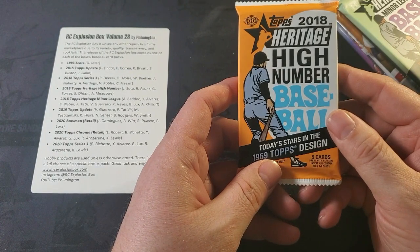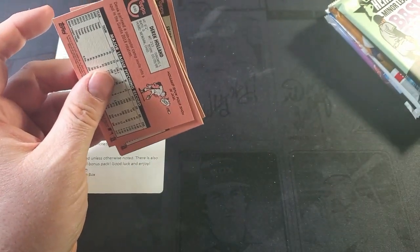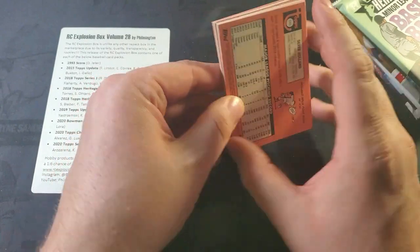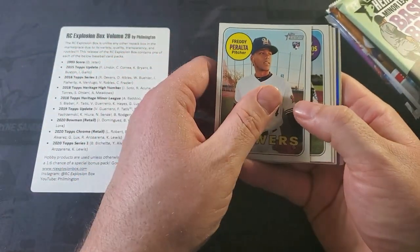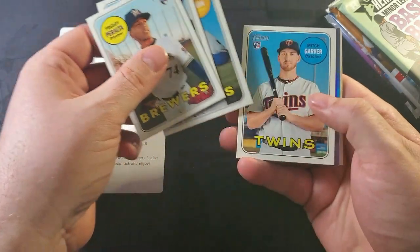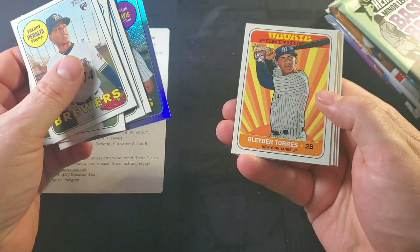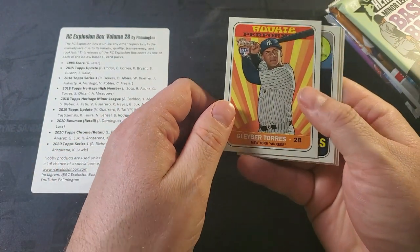2018 Heritage High Number. Soto. There's Derek Holland on the back. There's a piece of card — let's see if any of these cards are missing pieces. I don't see it. There's Freddy Peralta, there's Bartolo, Mitch Garver, Wade Davis — a sparkly Wade Davis card. There's Gleyber Torres, rookie card, rookie performer. Not a super desirable Gleyber Torres rookie card.